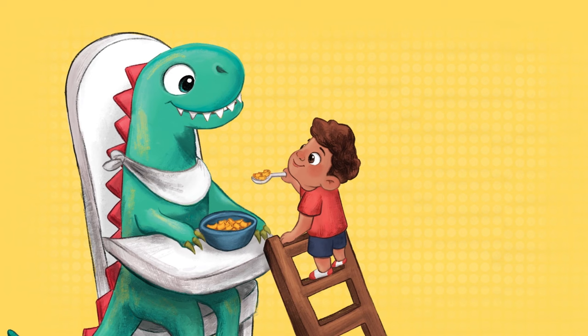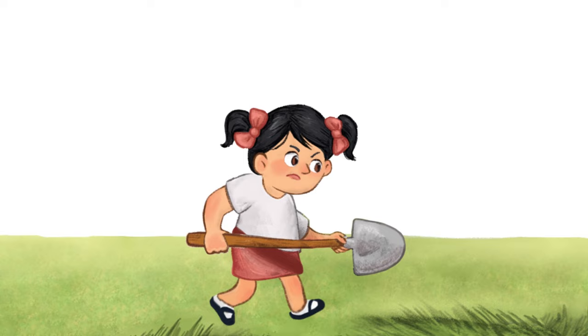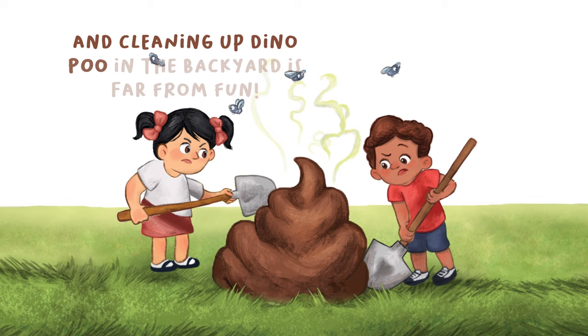Here comes the airplane. We all know having a dinosaur is hard work. Yum, yum! And cleaning up dino poo in the backyard is far from fun.